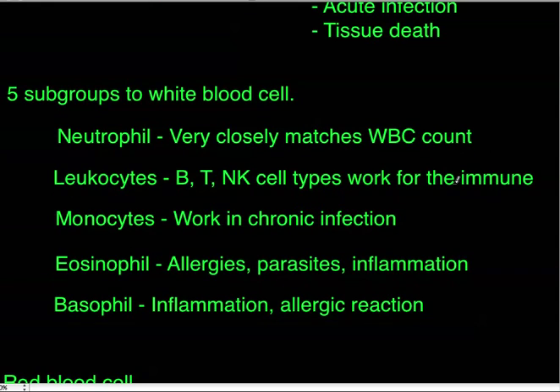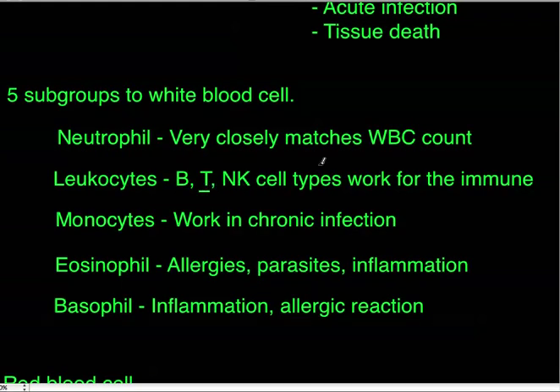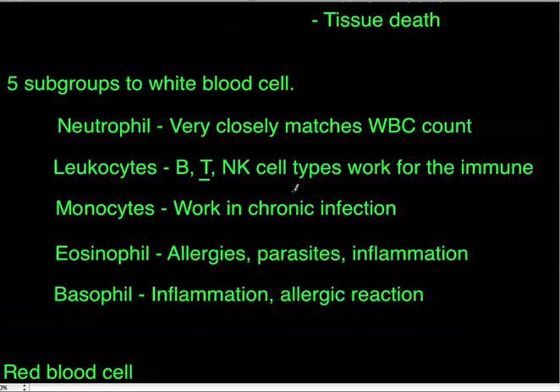Next are lymphocytes — the main cell types being B cells, T cells, and natural killer cells. This is where you'll see the impact of HIV, which attacks T cells, leading to leukocytopenia, a lack of lymphocytes. Leukocytopenia is also seen in autoimmune conditions like lupus or rheumatoid arthritis, viral infections, and with corticosteroids. Leukocytosis in lymphocytes is mostly seen in acute viral infections, pertussis, or tuberculosis.